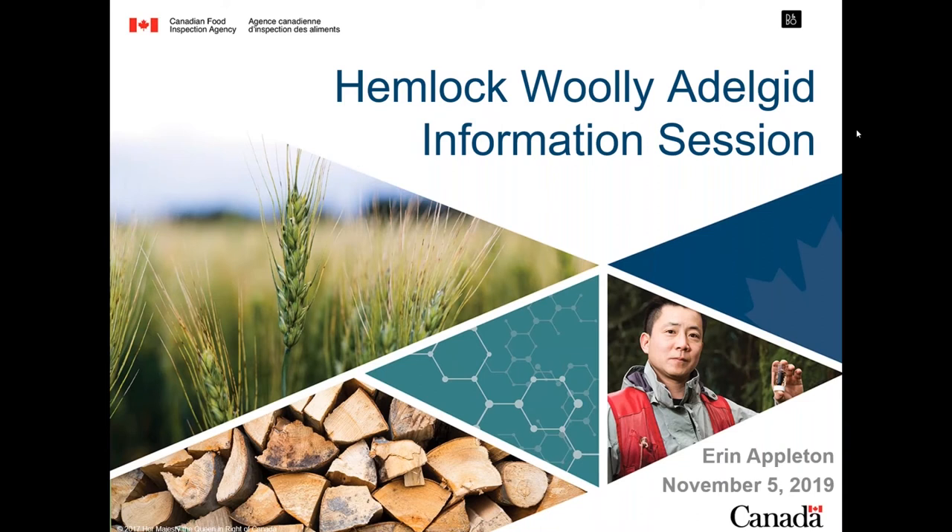Good afternoon, everyone. Thank you for joining us on the Hemlock Woolly Adelgid pre-tour webinar. We're going to get started. I'm Lauren Bell, the Education and Community Outreach Coordinator at the Invasive Species Center.